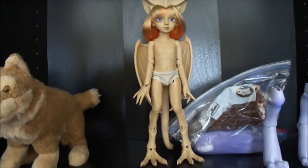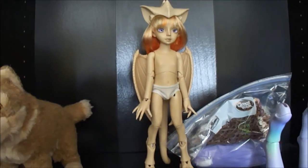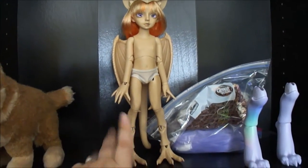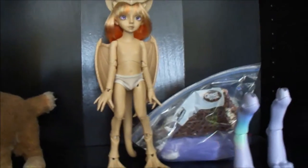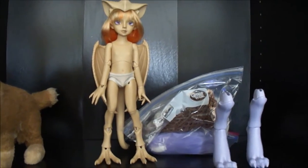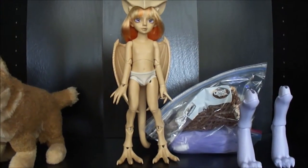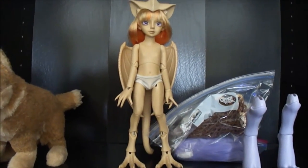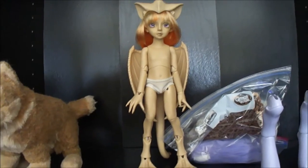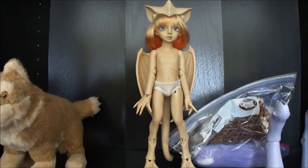I only have one BJD so far — I have one on pre-order but it'll probably be like six more months before I get it since it's coming from a small studio. This is my Resin Soul Pai — I named him Pazuzu. He's like a little dragon guy. I leave him out and I'm not worried about him yellowing because he's already tan so he'll just get tanner. I still need to make his outfit. I'm hoping I can do that before break ends because I have a BJD meet on January 7th and I don't want to bring a naked doll.